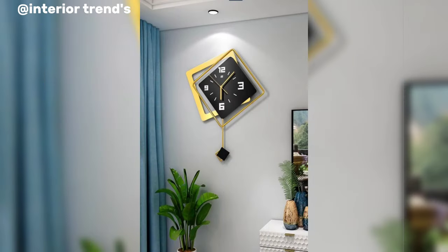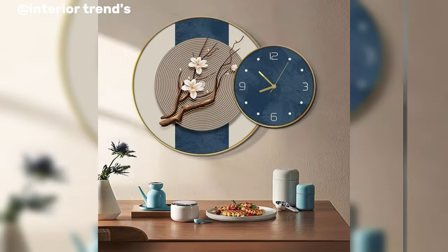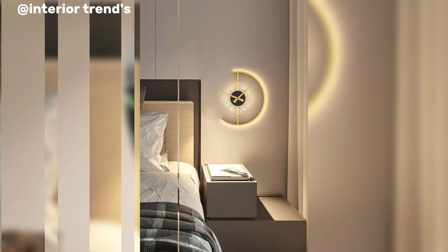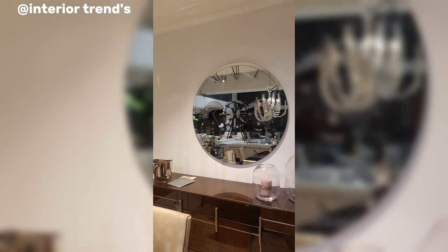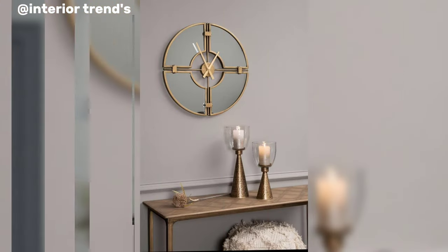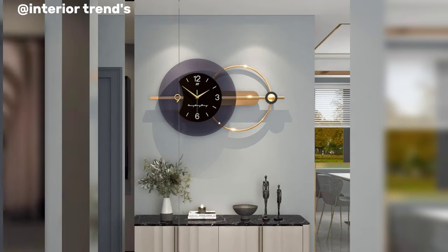Alternatively, a nature-inspired wall clock could captivate attention. Picture a wooden clock face with intricate laser-cut patterns resembling tree branches, subtly reminding us of the passage of time. Incorporating earthy tones and textures not only adds a touch of warmth to the room but also establishes a connection with the natural world.